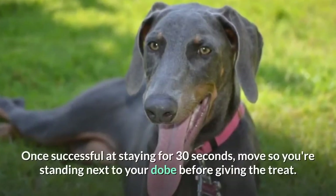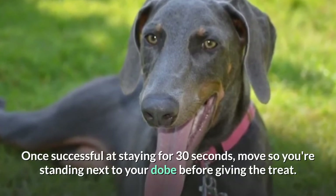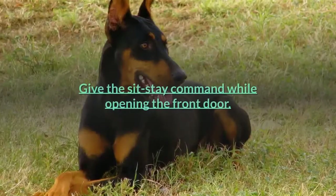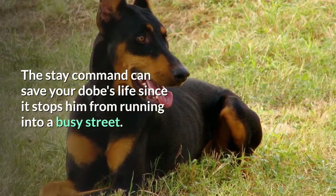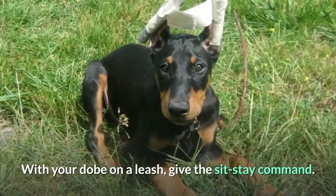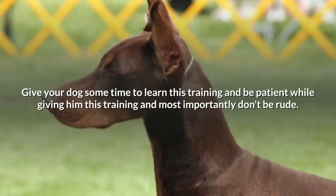Once successful at staying for 30 seconds, move so you're standing next to your Dobie before giving the treat. If he stands, start over. Give the sit-stay command while opening the front door. The stay command can save your Dobie's life since it stops him from running into a busy street. With your Dobie on a leash, give the sit-stay command and open the door. Give your dog some time to learn this training, be patient, and most importantly don't be rude.